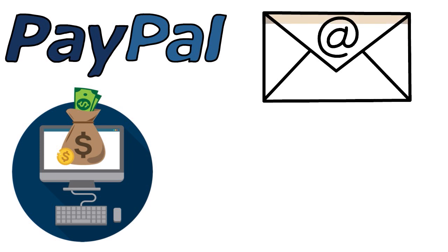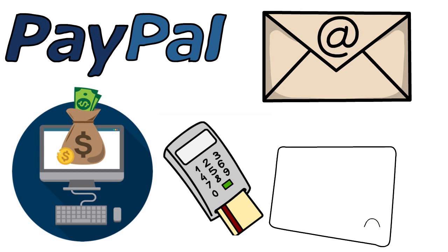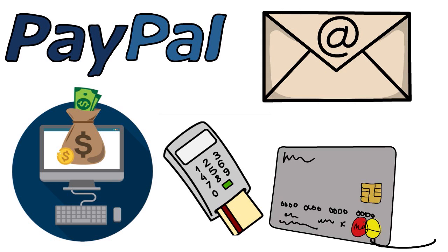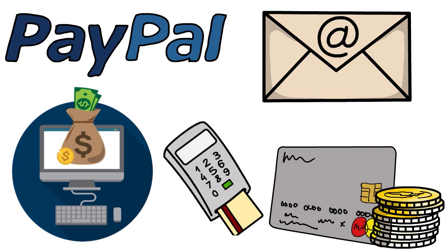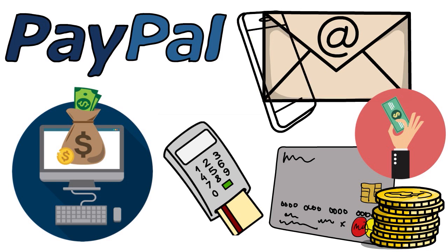When you attempt to check out, PayPal automatically makes an approval decision in seconds so you can complete your purchase right away. You'll have to pay the first payment as a down payment, and the rest of the purchase amount is split into three interest-free payments due every two weeks. You can manage and make payments either online or via the PayPal app on iOS or Android.